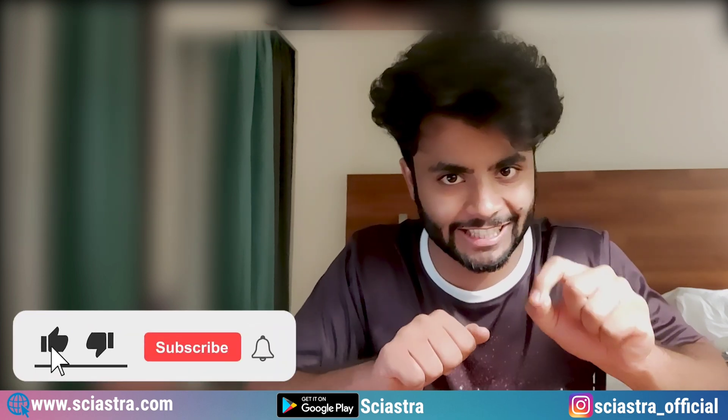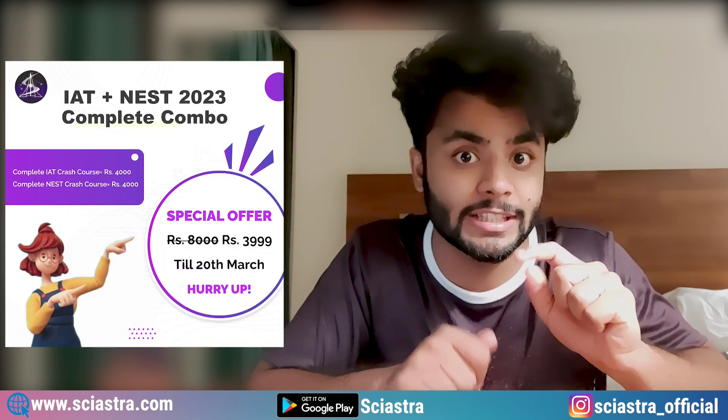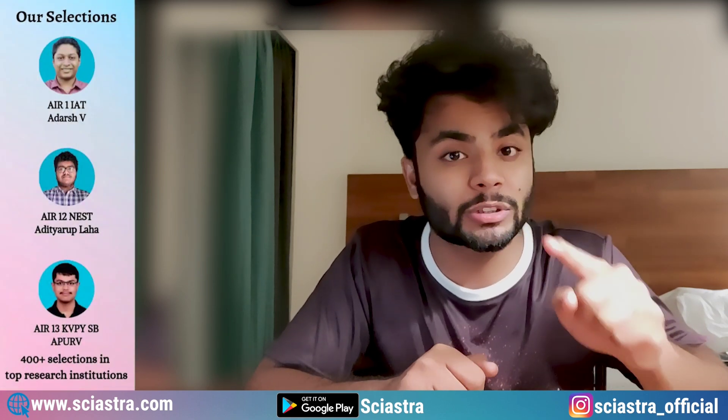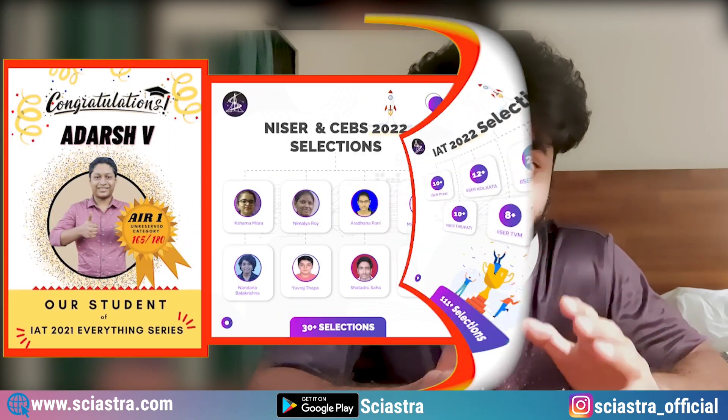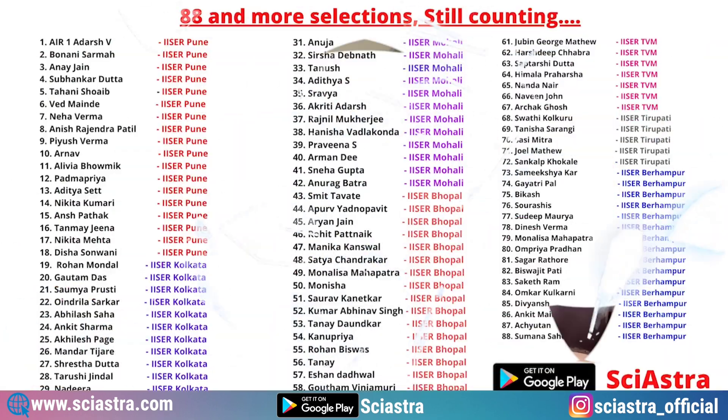First of all, please like this video and subscribe to this channel. If you have not already checked our crash courses for IAT and NEST 2023 exam, the link is in the description. Don't forget to check them because we have got selections like All India Rank 1, 12, 13, and more than 200 students in different IISERs, and total 400 selections in the IISERs.